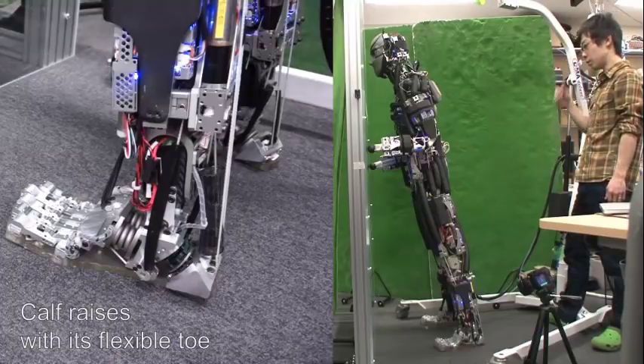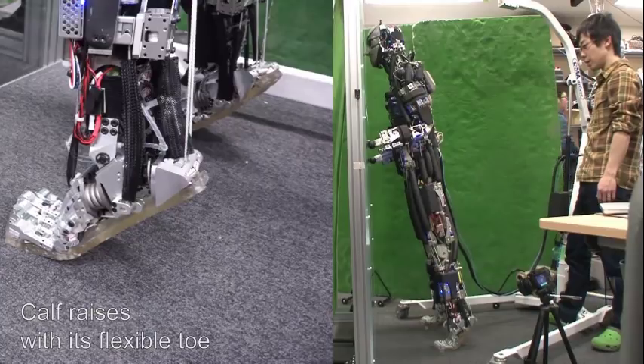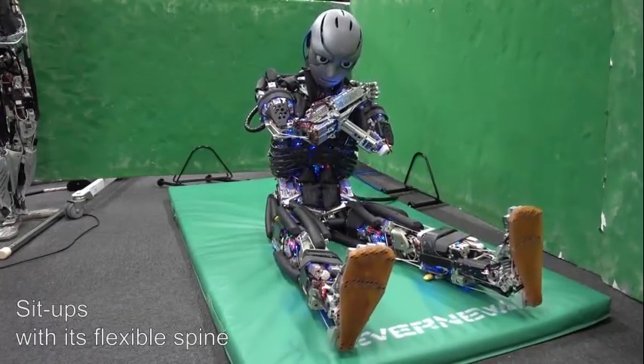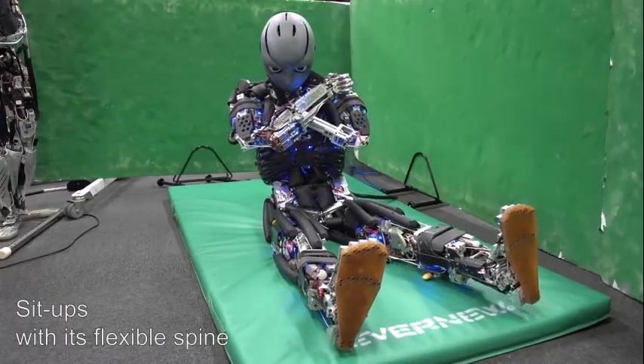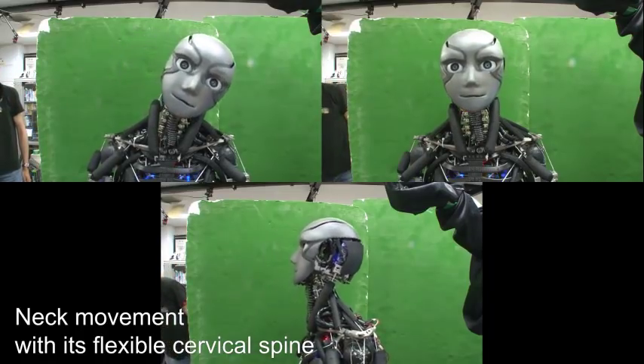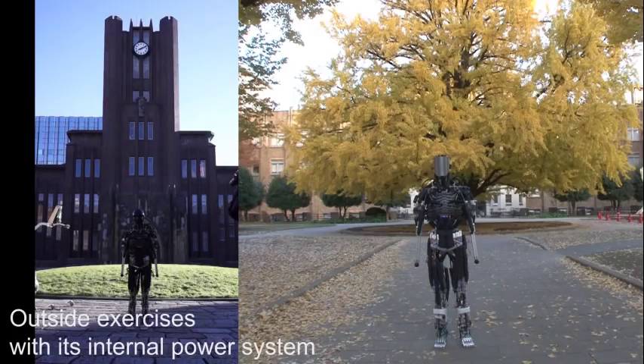For example, it has a musculoskeletal system including joints and tendon-like parts, a sensory nervous system from implanted sensors on its body to monitor balance and stability, and brain-like information processing capabilities that allow it to use existing data to act without explicitly being told what to do.